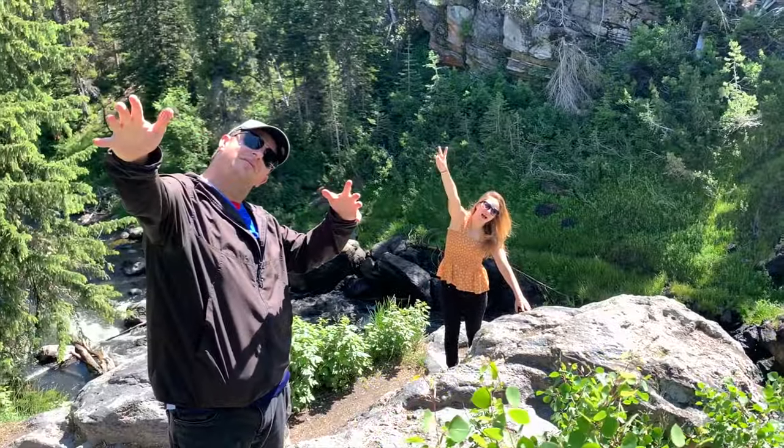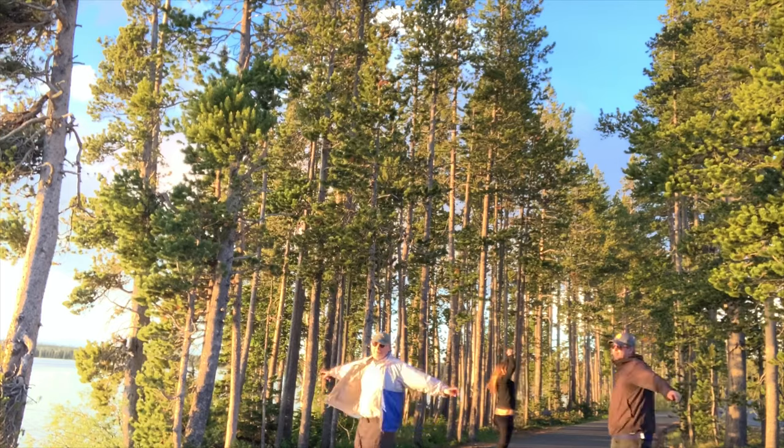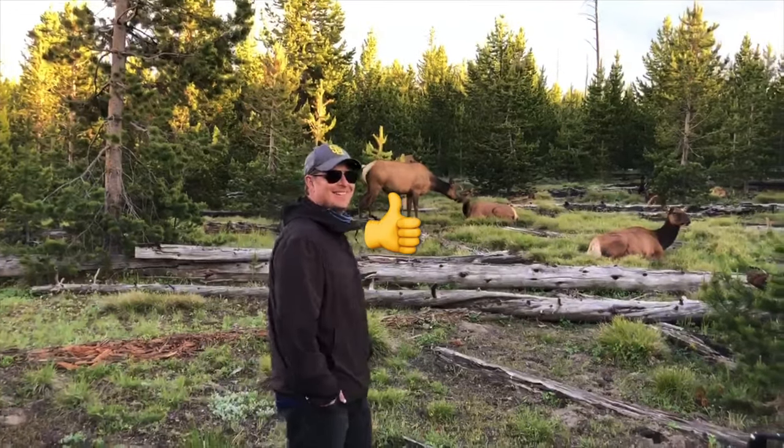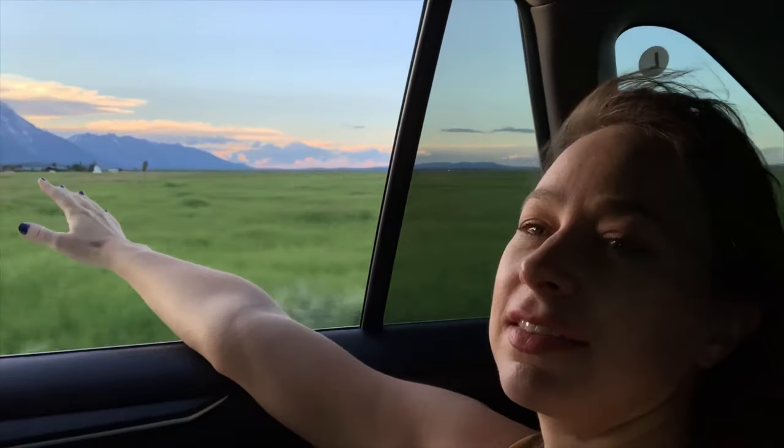We hope that you enjoyed this video of Yellowstone and Old Faithful. Be sure to give it a thumbs up, share with your friends, and subscribe for part two of the Yellowstone series.